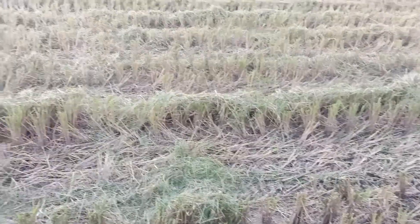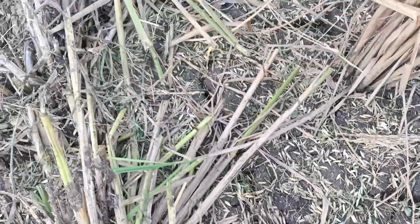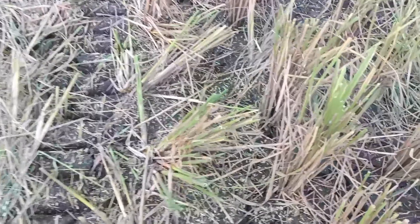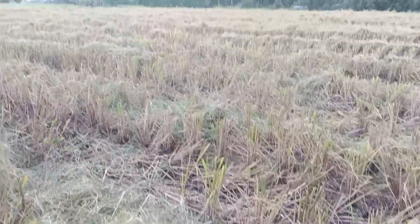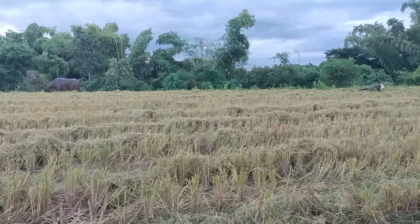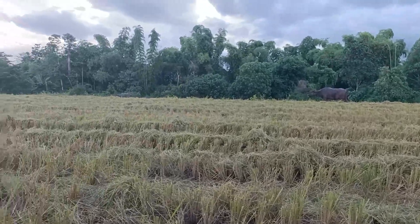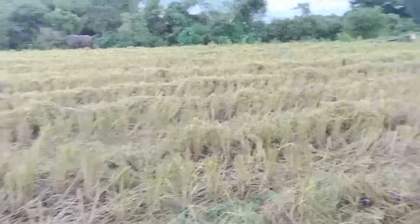If you look at the stubble and the wastage — as you can see there's a lot of waste, and that is what should have been part of the yield, but it is not. I actually expected dry season and wet season yield to be the same, and it turned out not.